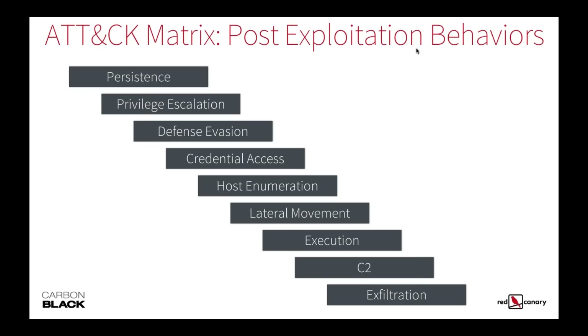A question came in: do you have good resources for determining what kind of data from an endpoint is most relevant for hunting — where can we get the most bang for the buck in terms of visibility? From a visibility endpoint aspect, I'm a big fan of the endpoint. That's the data that I work with, and both of us work for companies that focus on the endpoint.